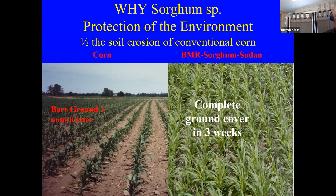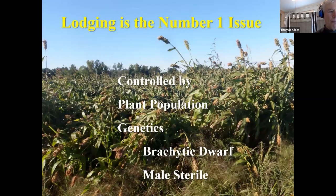A huge piece we've seen with this is protection of the environment. When you look at corn on the left, it's bare ground a month after planting — that soil is getting pounded by rain, and if it's on a slope it's going to be washing. The good parts leave and stones stay behind. On the right, sorghum sudan three weeks after planting is a solid stand — it intercepts that raindrop impact, stops the water from eroding the soil, and keeps the soil on the field where you need it.